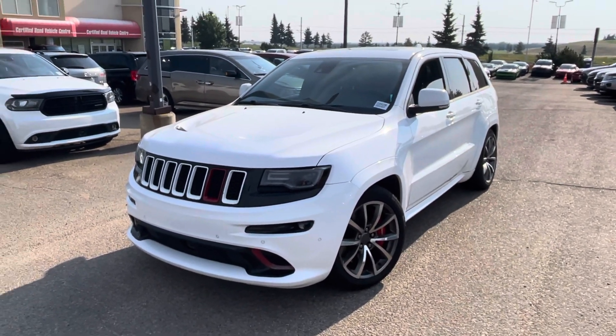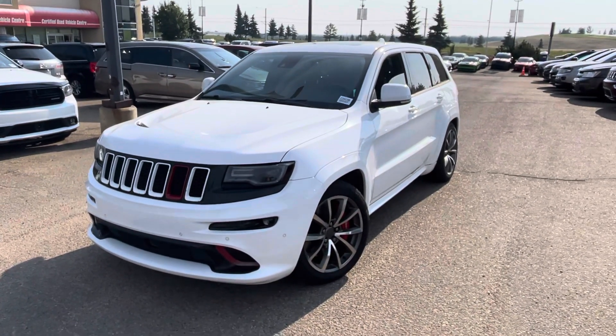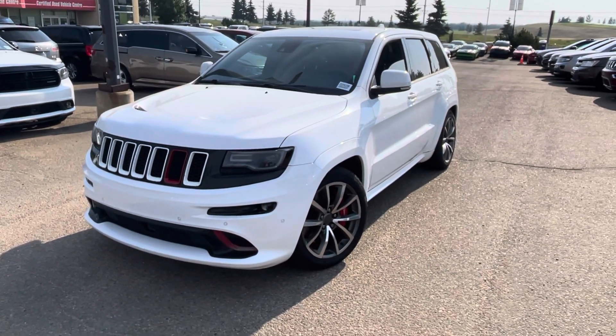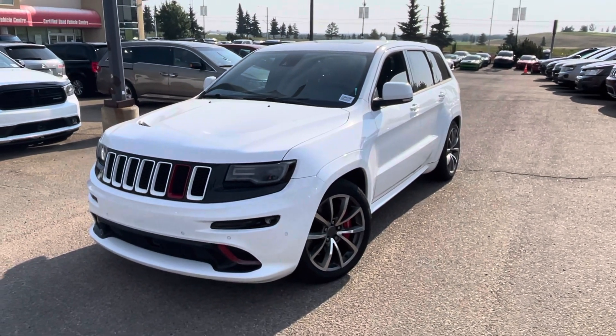Hey Tyler, how's it going? It's Shammy from Southtown Chrysler. I just want to send you this quick little walk around video my friend. This is on the 2015 Jeep SRT that you inquired about yesterday when you had called in. Definitely do appreciate your phone call man.